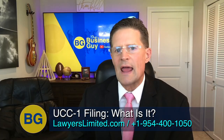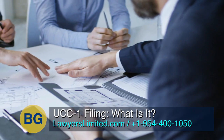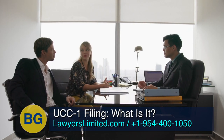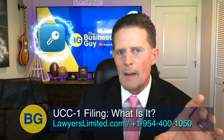A UCC-1 financing statement may also be filed in the real estate records by an organization that leases fixtures so that they can establish the priority of the lessor's rights against the holder of a mortgage or other lien on the real property. The UCC-1 financing statement is the security instrument that ties the property on the left to the obligation on the right.